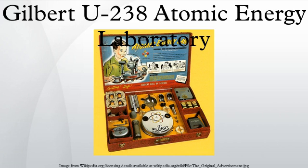The Gilbert U-238 Atomic Energy Lab is a toy lab set that was produced by Alfred Carlton Gilbert, who was an American athlete, magician, toy maker, businessman and inventor of the well-known Erector set. The U-238 Atomic Energy Lab was released by the A.C. Gilbert Company in 1950.